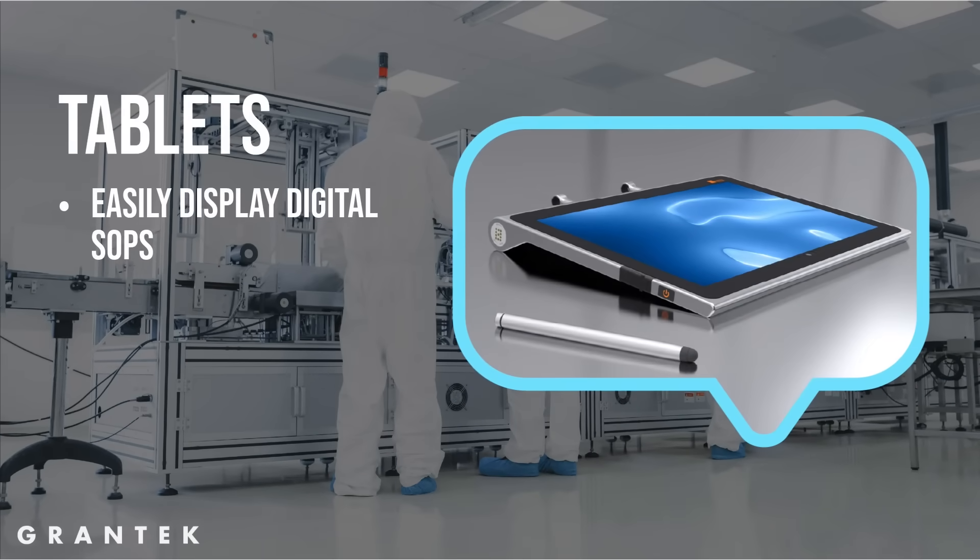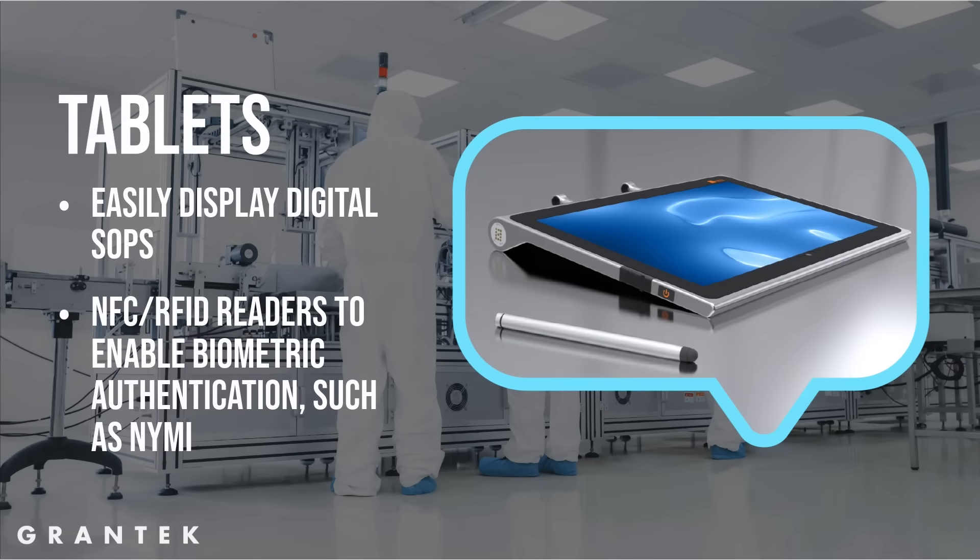Some customers prefer dual screens so they can look at SOPs and MES at the same time. If you need dual screens, the Wave would be the best computer option, as you can have two screens each displaying one application simultaneously. Tablet PCs and Waves also have NFC RFID readers to enable biometric authentication such as NIMI.